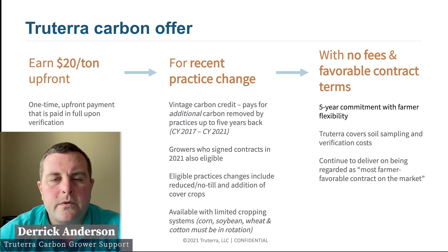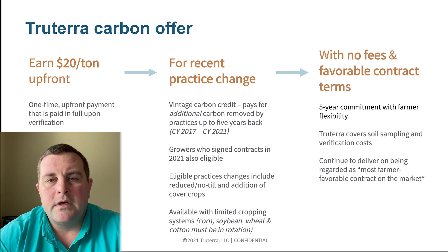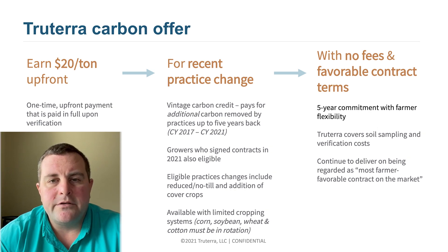Thanks Amanda. For 2022 we have our True Terra carbon program, which is a $20 per ton upfront payment with complimentary access to True Terra support services. Fields eligible for this would be those that have recent practice changes back to 2017, those changes being reduced tillage or cover crops.